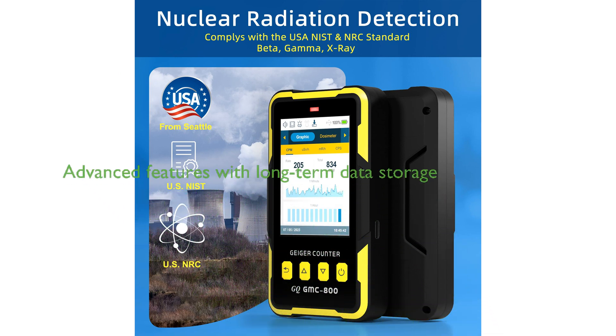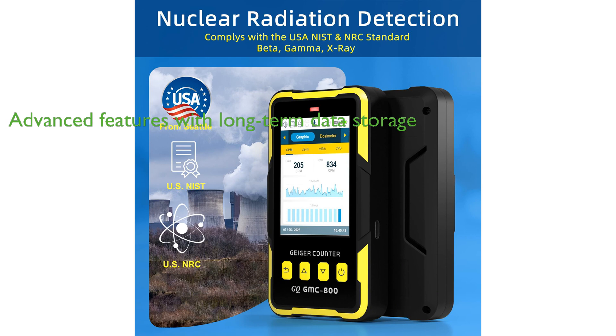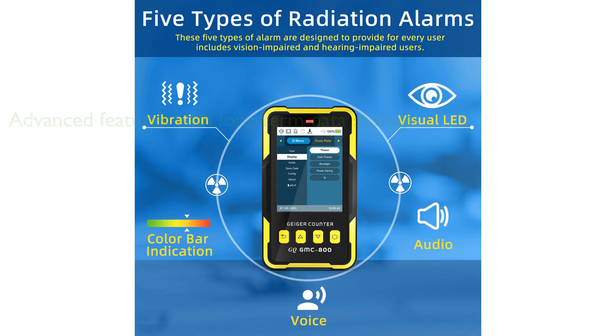The GMC-800 Geiger Counter includes advanced features such as a built-in clock, memory for data storage up to 10 years, free data processing software, firmware updates, and online data storage.